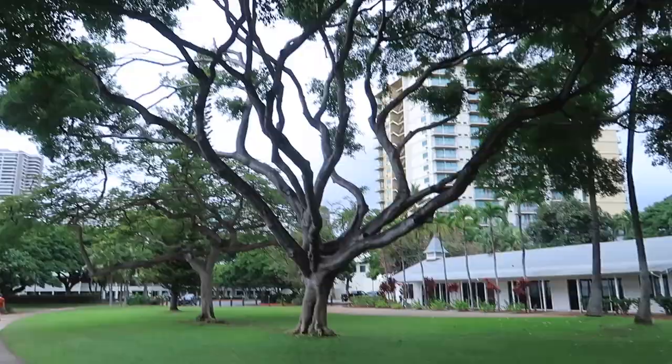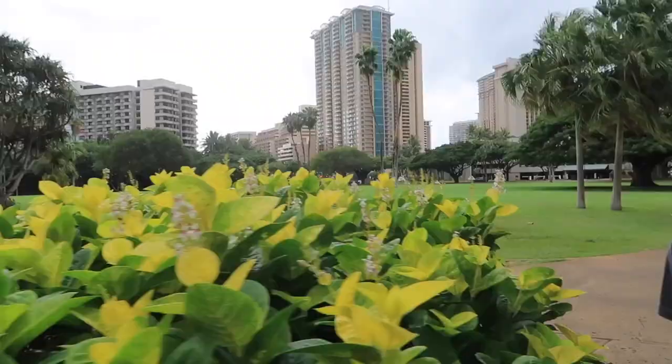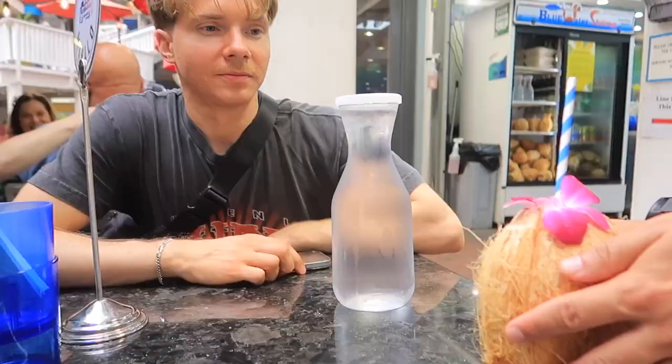Why are Hawaii trees just so majestic? Look at this nature on our walk to get dinner — there are like different kinds of bushes, it's so pretty.